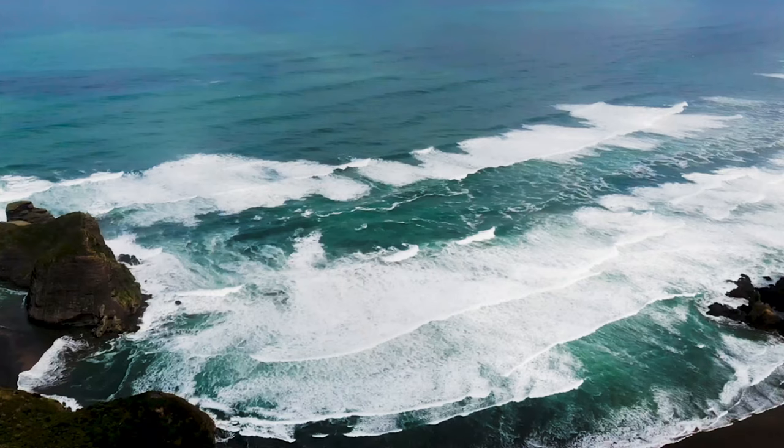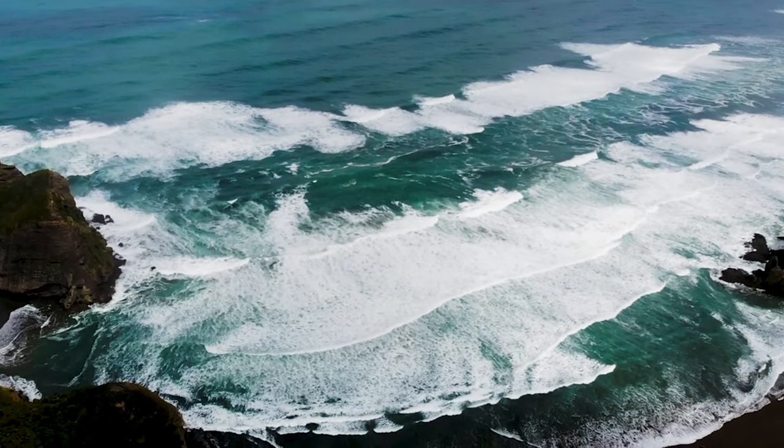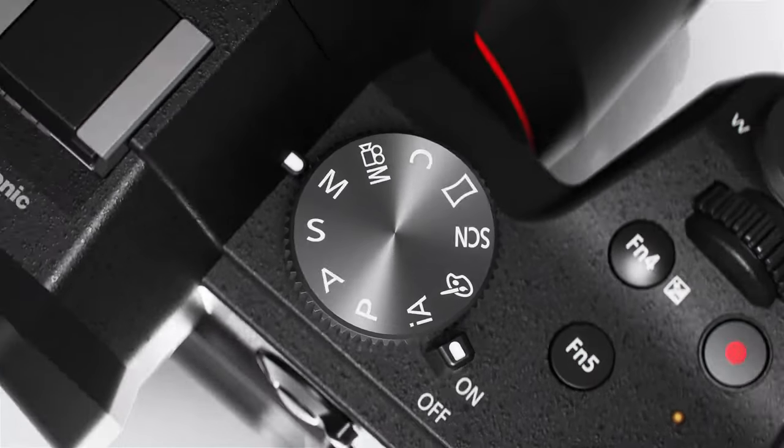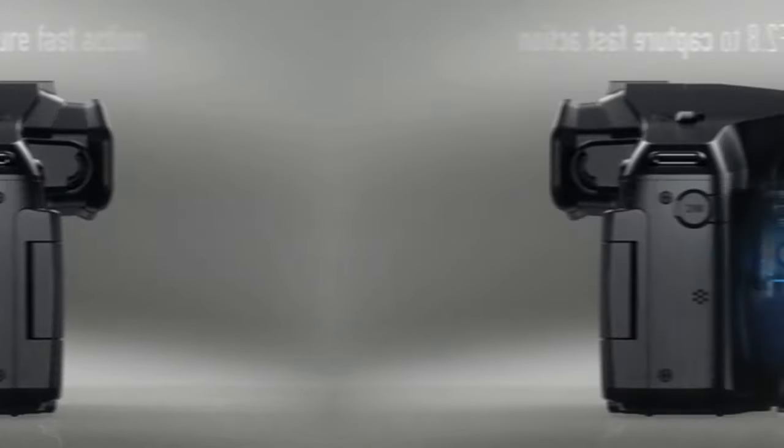Looking to capture stunning landscapes, candid portraits, and everything in between without lugging around a bulky DSLR? Cue the bridge camera, the perfect middle ground between point-and-shoot simplicity and professional-grade performance.